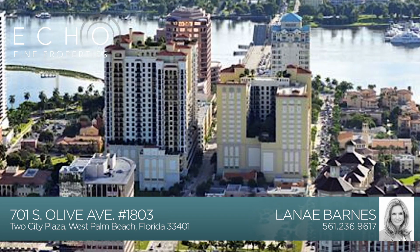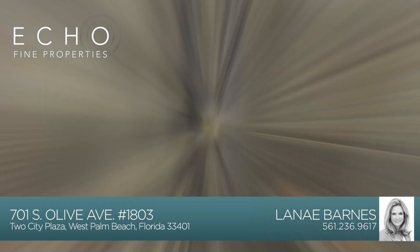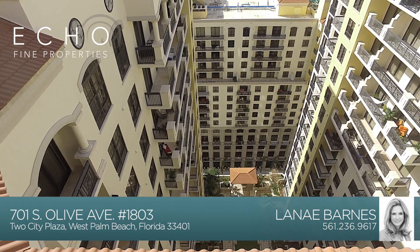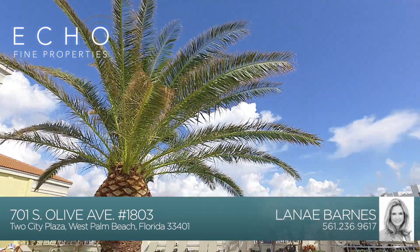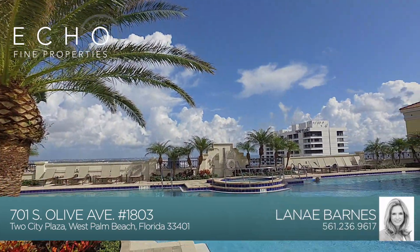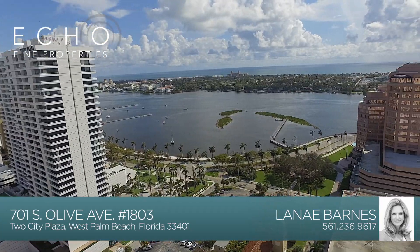Hi, this is Lynnae Barnes with Echo Fine Properties, and today I'm at Two City Plaza in downtown West Palm Beach, one of the nicest buildings in all of the Palm Beaches. This building has the most amazing amenities you will see anywhere, like the incredible rooftop pool with stunning views.